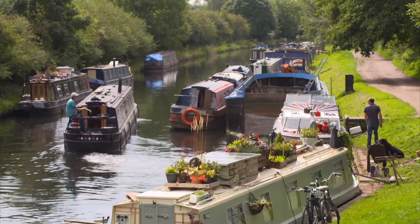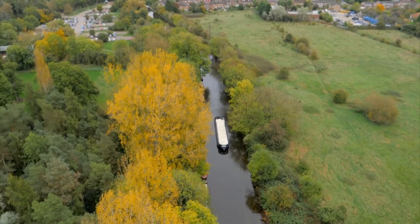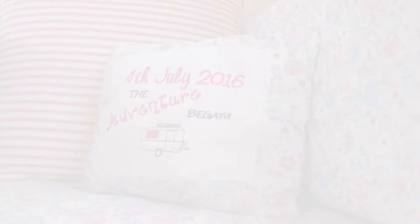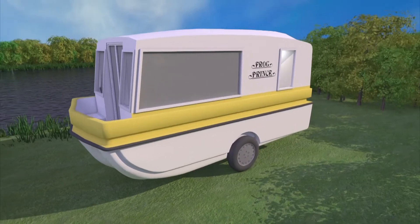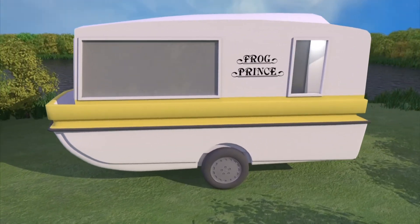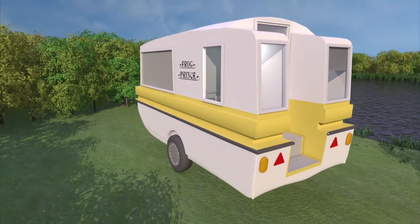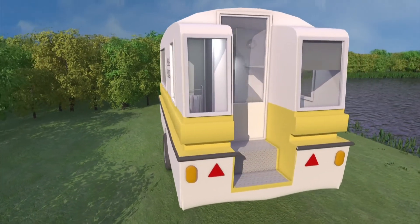They enjoy barging about on Britain's waterways and roaming the countryside in their caravan. Now they want to combine the two pleasures. The rebuild will transform the Carabote into a 72 square foot home that will be equally comfortable on land and water.